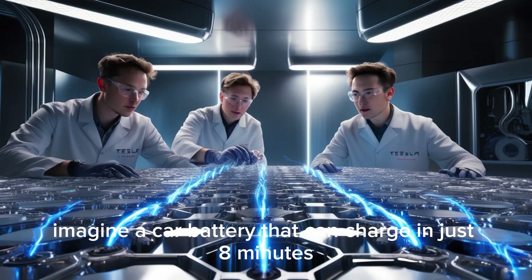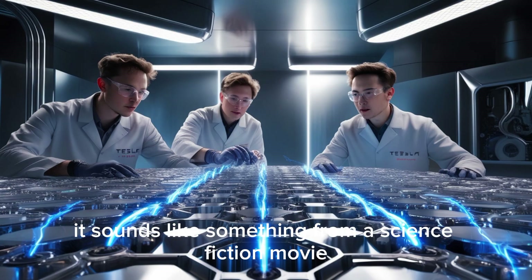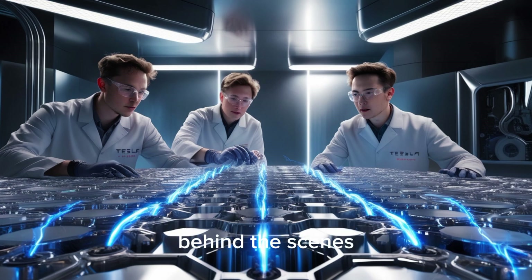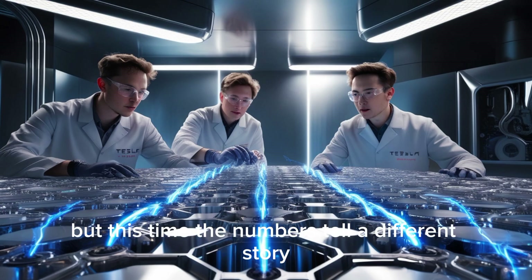Imagine a car battery that can charge in just 8 minutes, last for millions of miles, and still hold almost all of its capacity as if it were brand new. It sounds like something from a science fiction movie, but that's exactly the kind of breakthrough Tesla is quietly developing behind the scenes. The company has managed to reinvent aluminum-ion batteries, a type that many experts once dismissed as impractical. But this time, the numbers tell a different story.